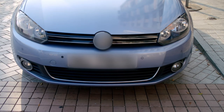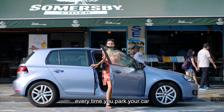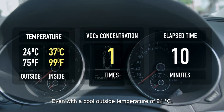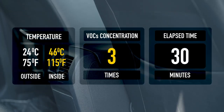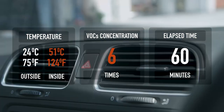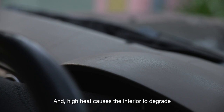We spend a lot of time in our cars — it is our third home after our real homes and workplaces. But your car can become a dangerous place every time you park it under the sun and lock it. Even with a cool outside temperature of 24 degrees Celsius, the car's inside temperature can rise 10 degrees Celsius within 10 minutes, and in an hour it can be 25 degrees Celsius hotter than outside, with pollutant volatile organic compound concentration six times higher. High heat also causes the interior to degrade with a shorter life.